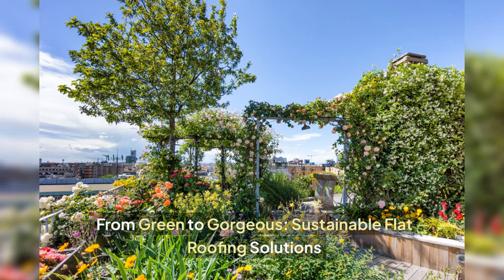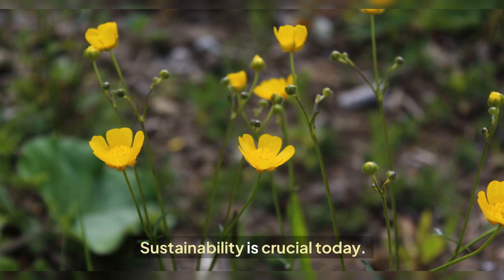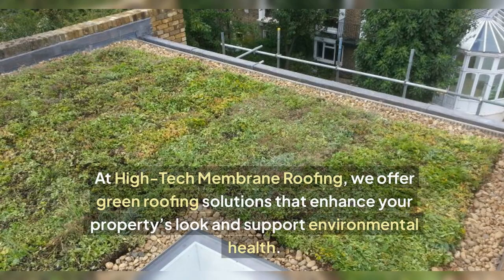From green to gorgeous, sustainable flat roofing solutions. Sustainability is crucial today. At High Tech Membrane Roofing, we offer green roofing solutions that enhance your property's look and support environmental health.